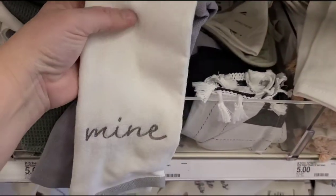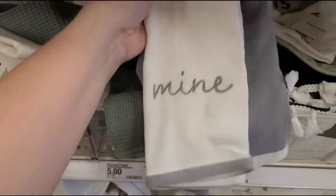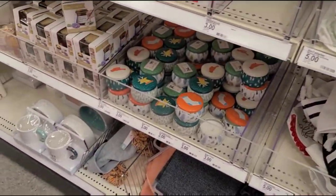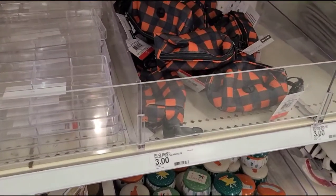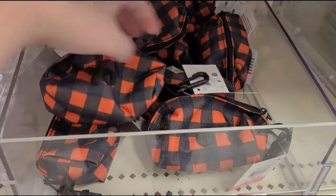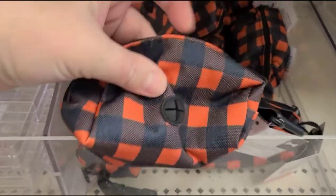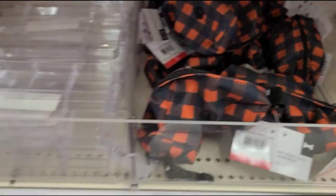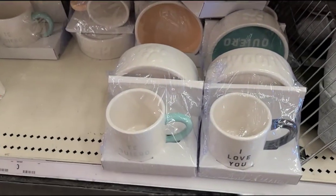'Mine' and 'yours' — oh that's really cute too. Those cute little purses? Actually it's a pet waste bag dispenser — so you put the baggies in and they come out of here when you're walking your animal and you can pick up after them. These are cute.